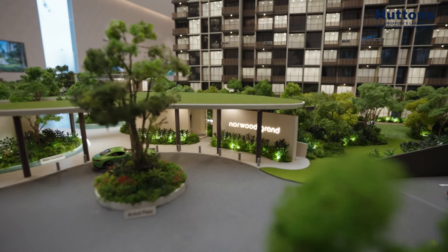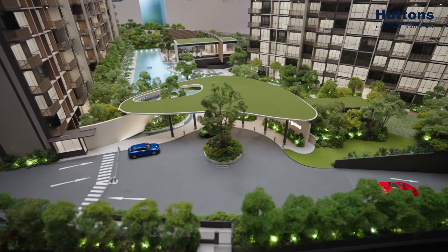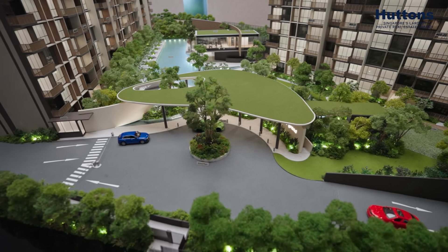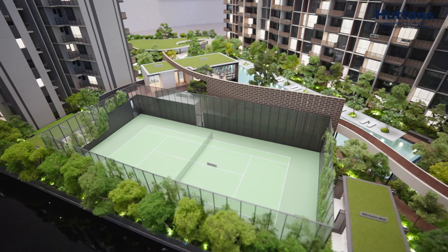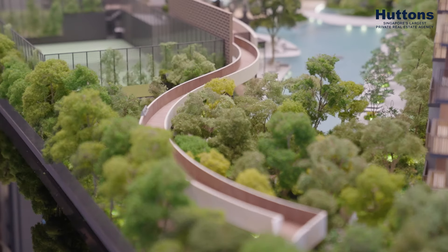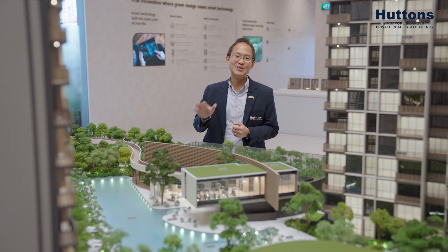As you enter the development itself, you'll be greeted by a basement carpark. This allows all the facilities and amenities to be pushed up to the surface level, allowing you to bask in the greenery and the water features. One more thing I want to highlight is this impressive treetop walk — its very special design adds a touch of elegance and uniqueness to this development.